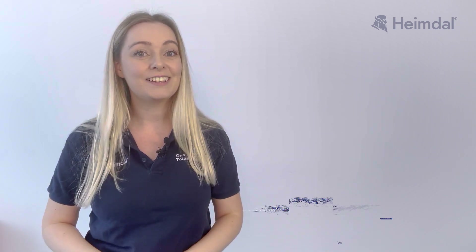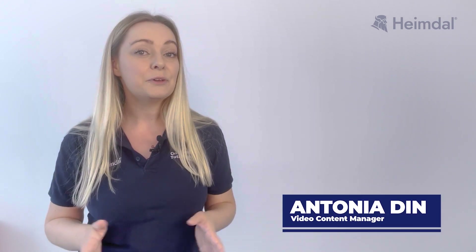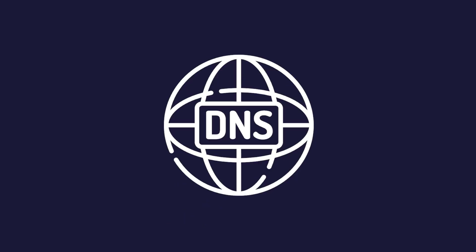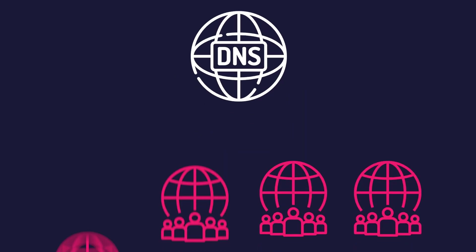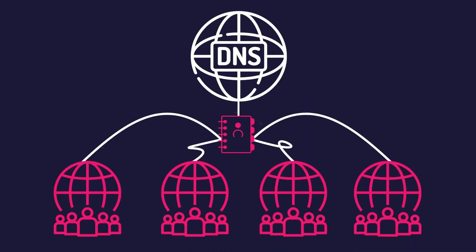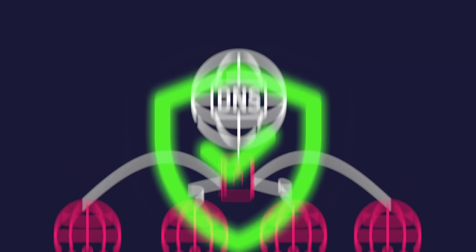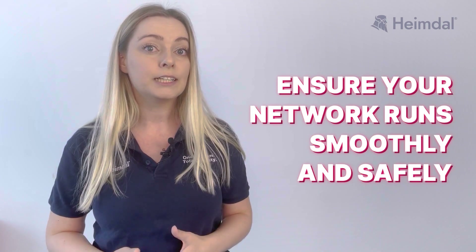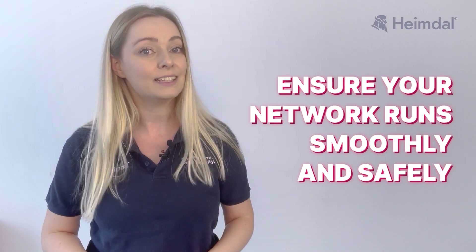Hello friends and welcome back to Heimdall's YouTube channel. I am Antonia and today we're getting into a critical topic for anyone managing a network: DNS security best practices. The domain name system is a critical part of how the internet works, acting like the phone book of the web. But just like anything valuable, it needs to be protected. In this video, we'll explore key strategies to secure your DNS, protect your data, and ensure your network runs smoothly and safely.